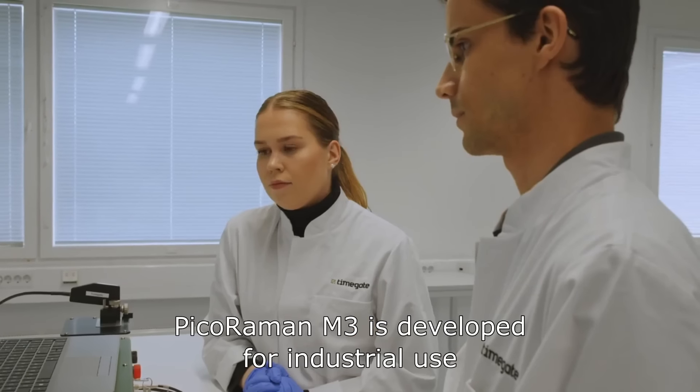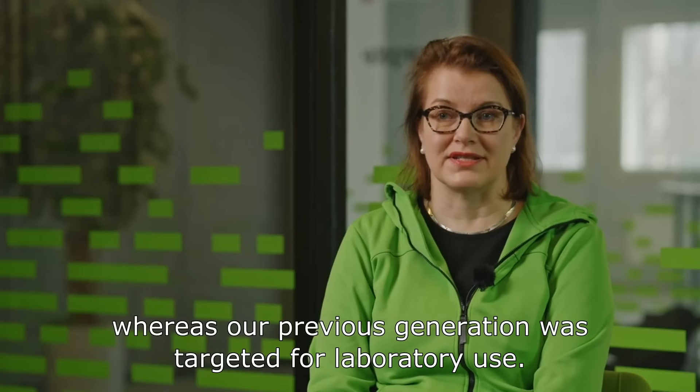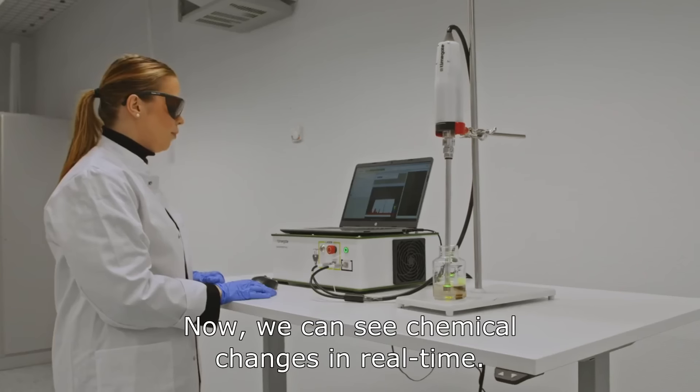PIKORAMAN M3 is developed for industrial use, whereas our previous generation was targeted for laboratory use. Now we can see chemical changes in real time.